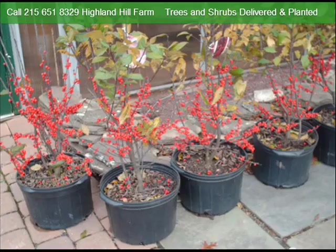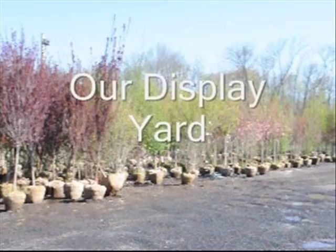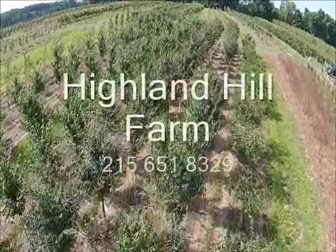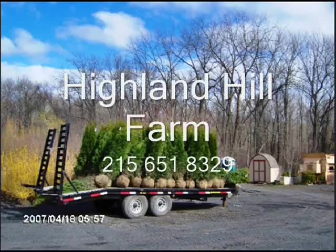We sell a wide range of trees and shrubs, both potted, balled and burlapped, and bare root. So call us at Highland Hill Farm for your tree and shrub needs: 215-651-8329. Thank you. This video is brought to you by Highland Hill Farm.